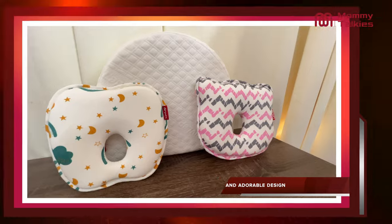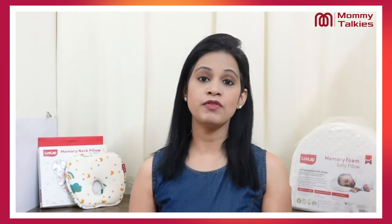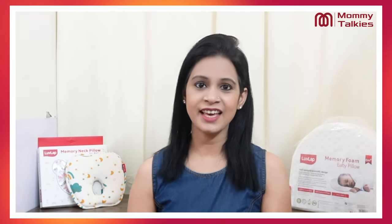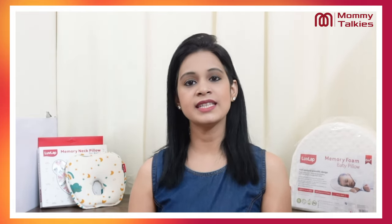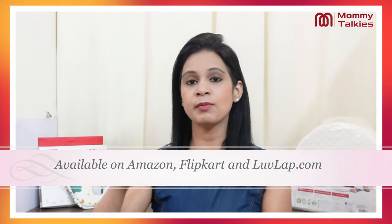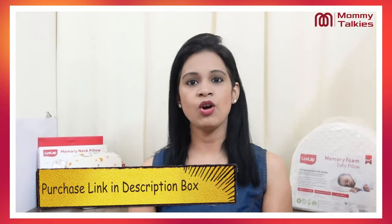The design is very adorable. It is the most beneficial for children — it helps prevent flat head syndrome and is the most comfortable for children, helping them sleep at night. If you would like to buy these pillows, they are available on Amazon, Flipkart, and the Lovelap site. I will give you the purchase link below the video so you can click and order for your children.